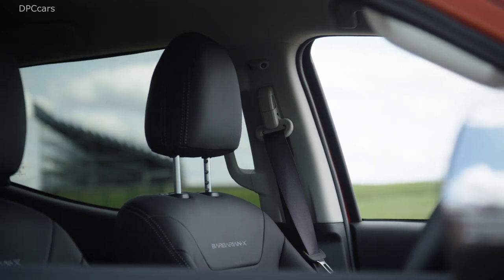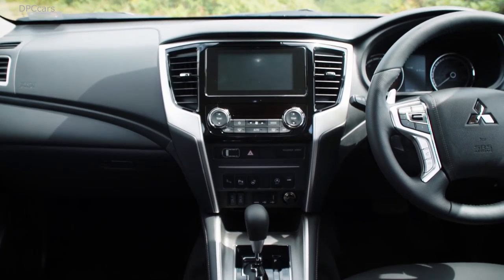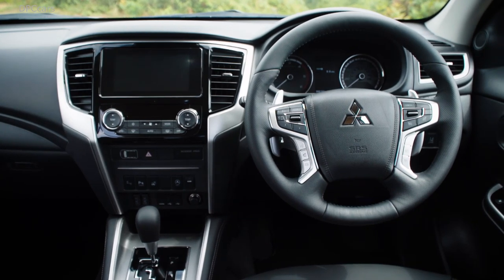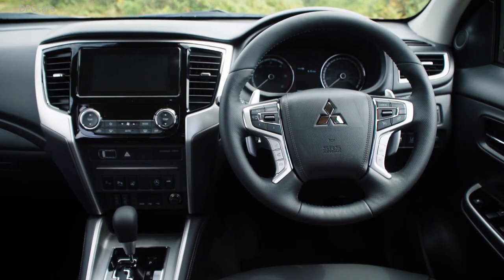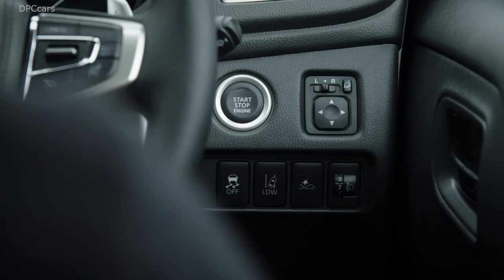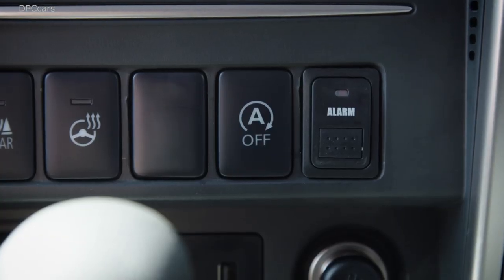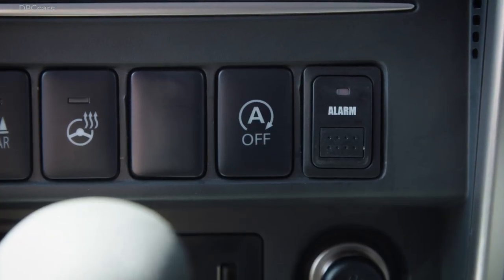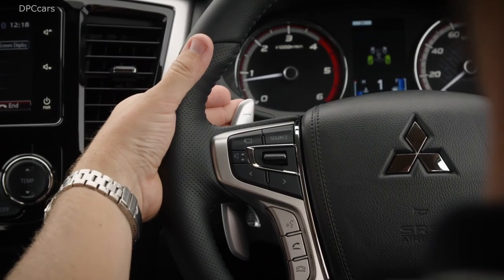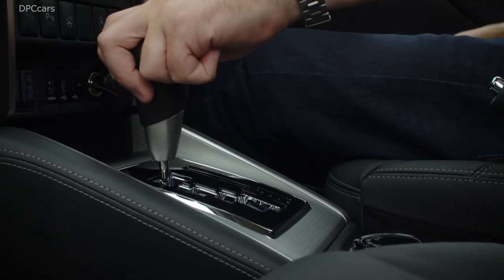I want to highlight three areas for the new Triton which have resulted from this engineering persistence: one, even greater durability and reliability; two, more capability; and three, improved driving confidence. Let me start with durability and reliability. These are actually the most important aspects of a pickup truck as equipment to support customers' business, as I already mentioned.